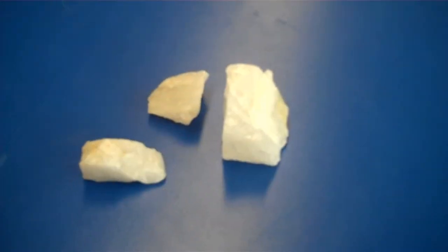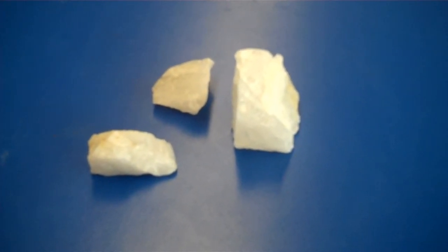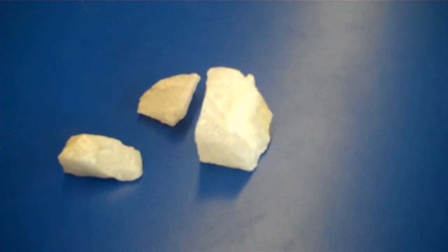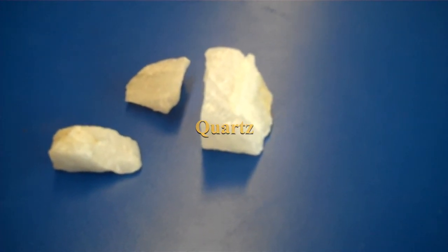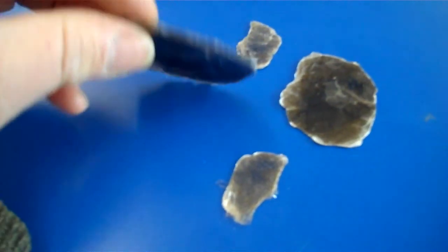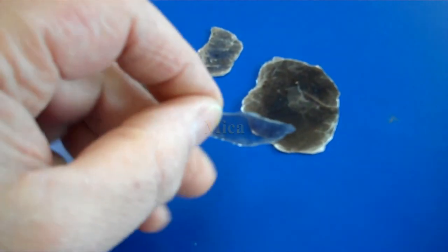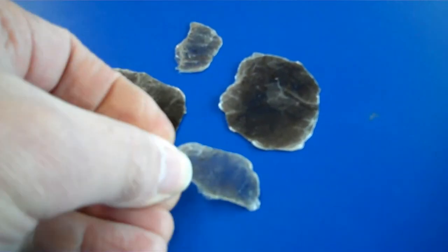Before we begin our investigation, we should probably start by reviewing some of the minerals we learned last year. Many of you may remember this mineral here is quartz. And this mineral here is mica, which is easy to determine because it tends to break into very thin sheets.